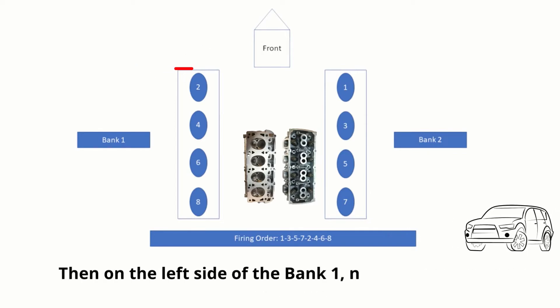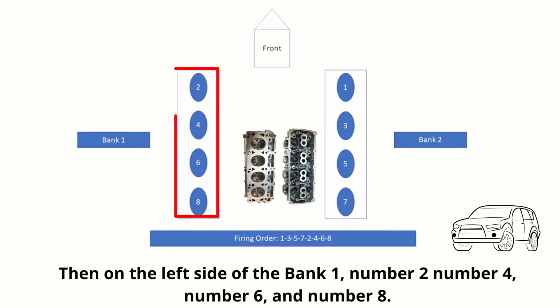Then on the left side of the bank: number 2, number 4, number 6, and number 8.